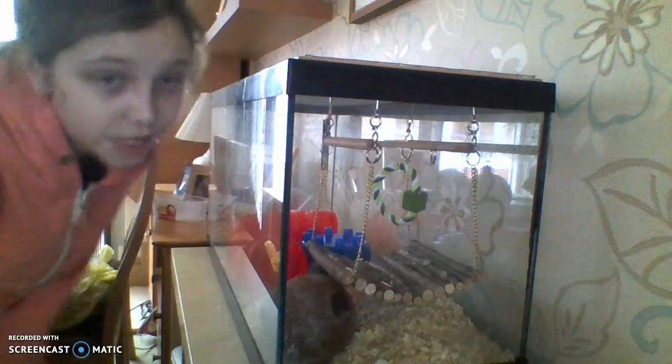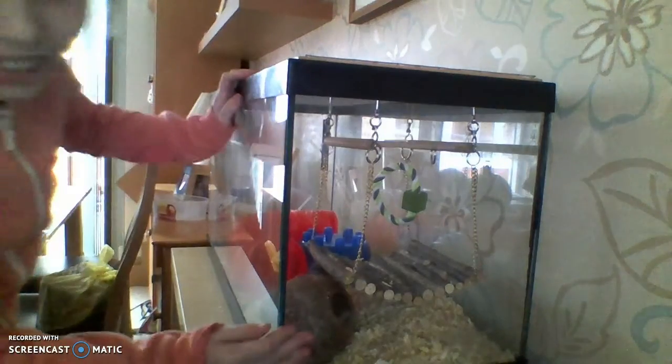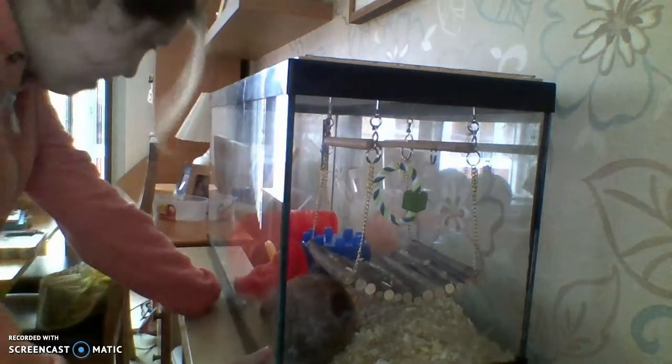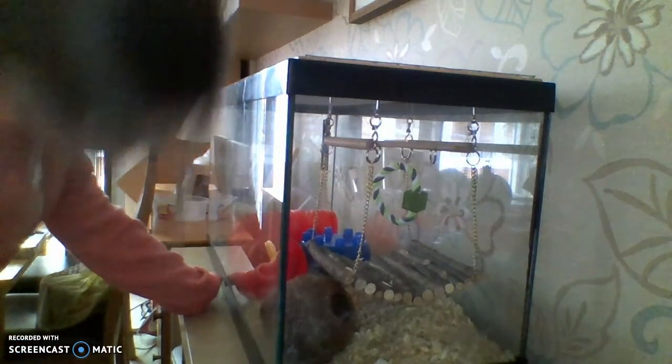Hi guys, it's me, crazy part of AJ Express, and today I'm going to be showing you guys my hamsters in this cage. It's a glass cage, exactly like Scooter's - it's actually a fish tank.